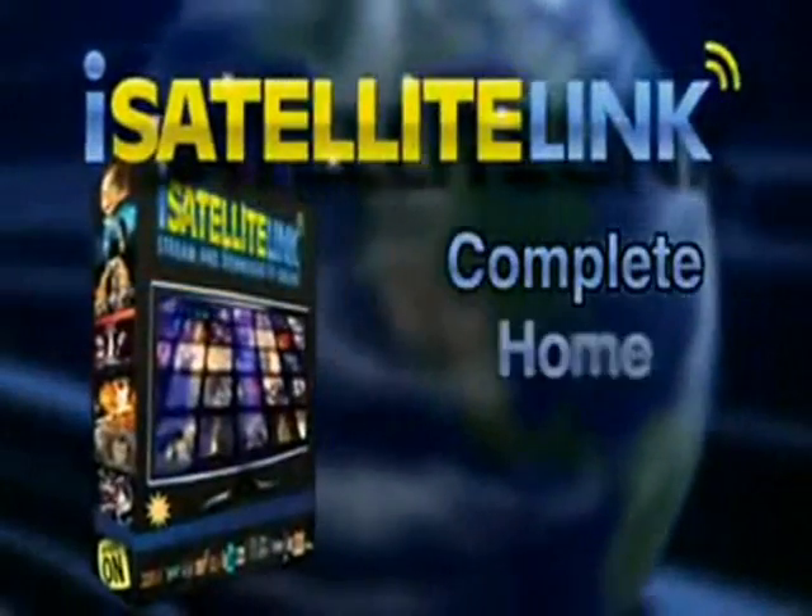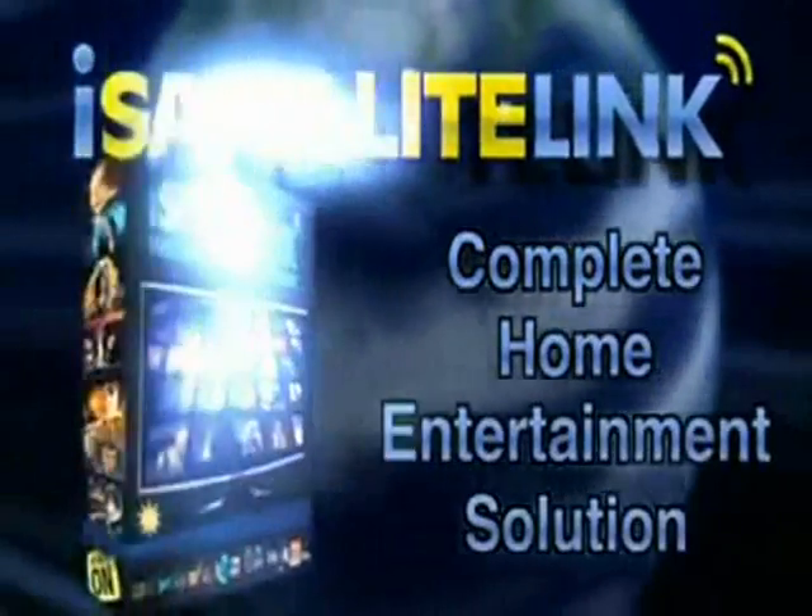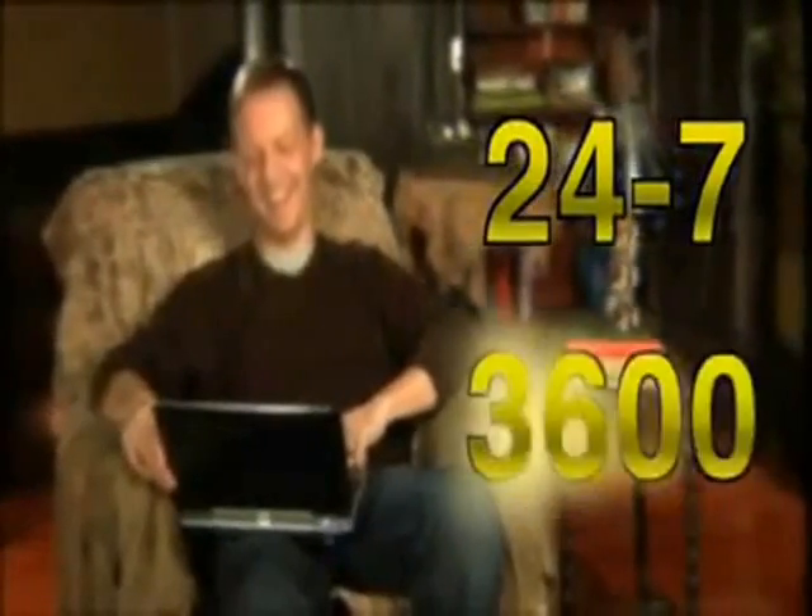iSatellite Link is your complete home entertainment solution, giving you 24/7 live access to 3,600 network television channels streamed right to your laptop. That's more TV channels than your cable or satellite services can offer combined.